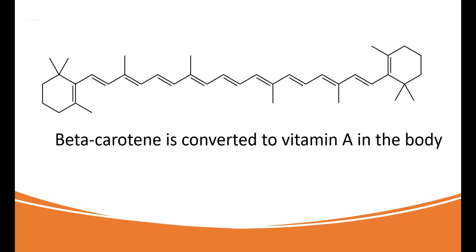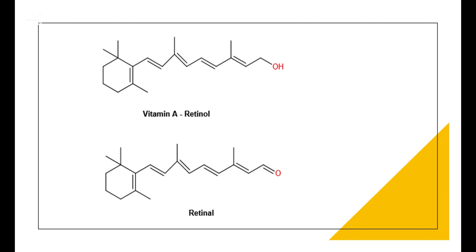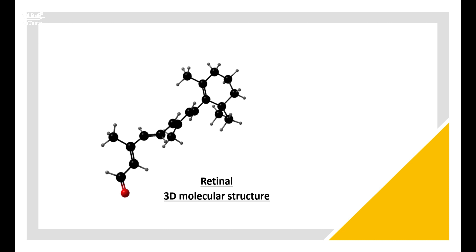Vitamin A is synthesized or made in our bodies from a substance named beta-carotene. The corresponding aldehyde of vitamin A is retinal, which plays a crucial role in our vision. Vitamin A retinol is oxidized to its corresponding aldehyde, retinal. Retinal functions as the eye's photoreceptor at low light intensities. Light causes the retinal to isomerize through a complex signaling pathway, triggering an impulse through our optic nerve.